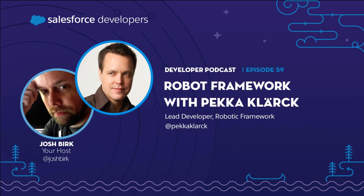The latest few years, we've changed that to generic automation framework because it can be used also for other automation. Test automation is where it came from and it's still very important, but you can also use it for process automation, RPA and stuff like this. That is Pekka Clark, founder of the Robot Framework and currently the lead developer for the Robot Framework Foundation. I'm Josh Burke, your host for the Salesforce Developer Podcast, where you'll hear stories and insights from developers for developers.